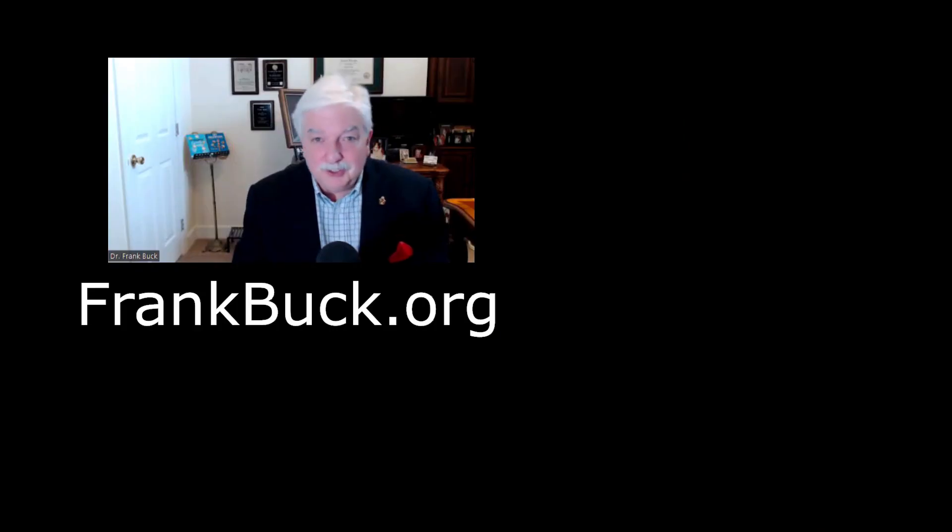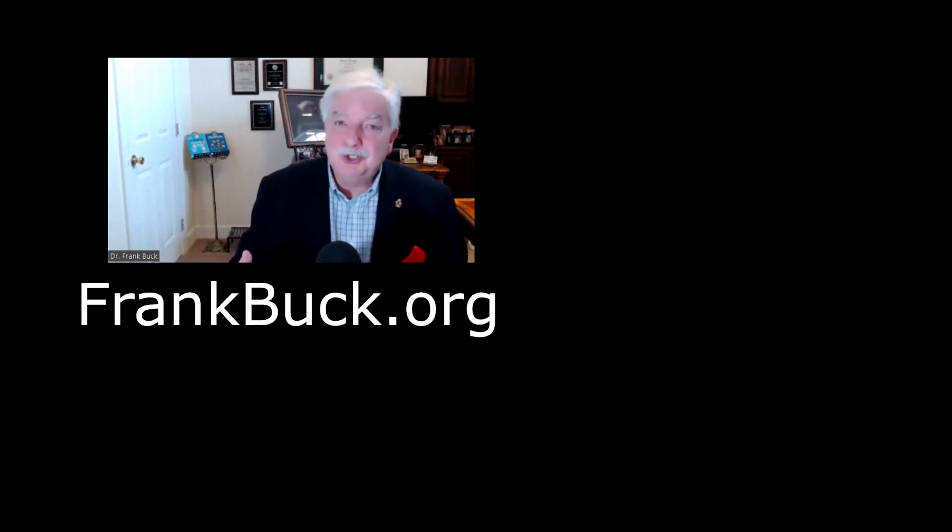Hey, if you enjoyed this video, I bet you'll enjoy these two right over here. Be sure to subscribe to the channel so that you never miss a thing. Thanks for stopping by. This has been Frank Buck, helping you get organized and make it look easy.